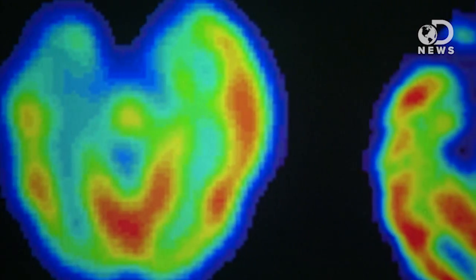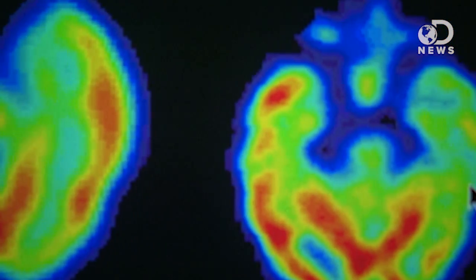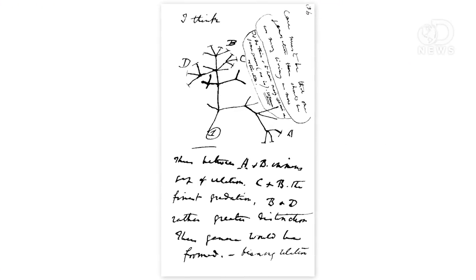We separated from our ape relatives and evolved a way to walk around after we'd evolved similar hands. This is the first time brain scans have been used to compare creatures with similar evolutionary paths in an effort to determine where they diverged. The scientists hope they can go back and use more scans to test more of Darwin's evolutionary theories.